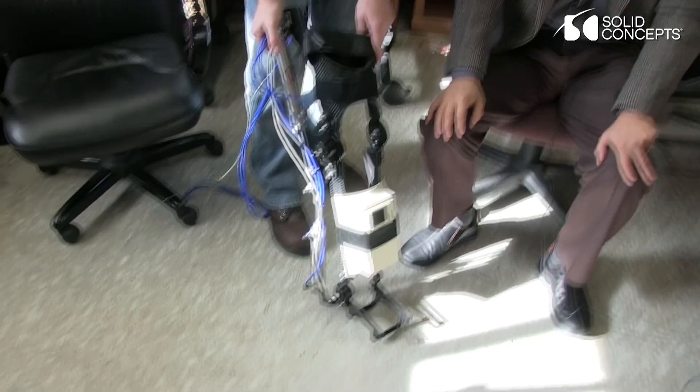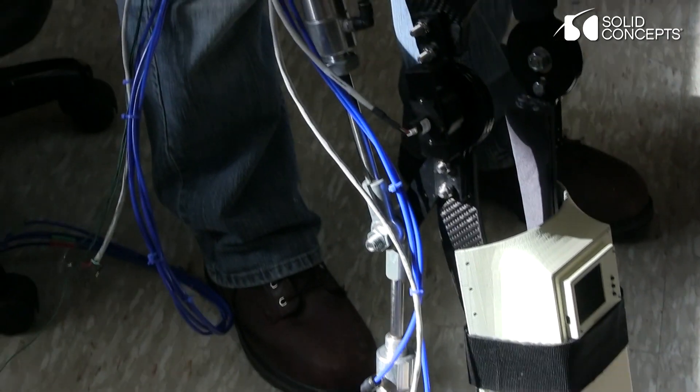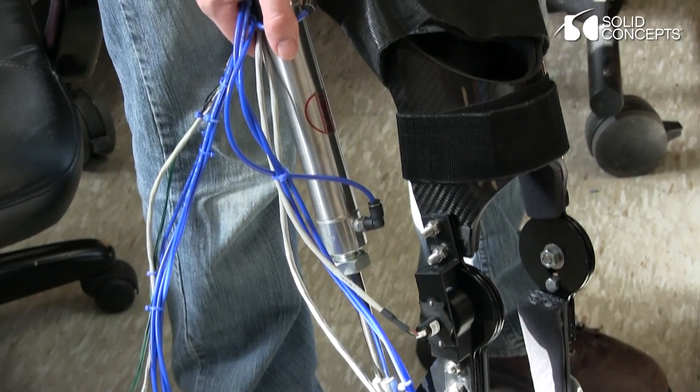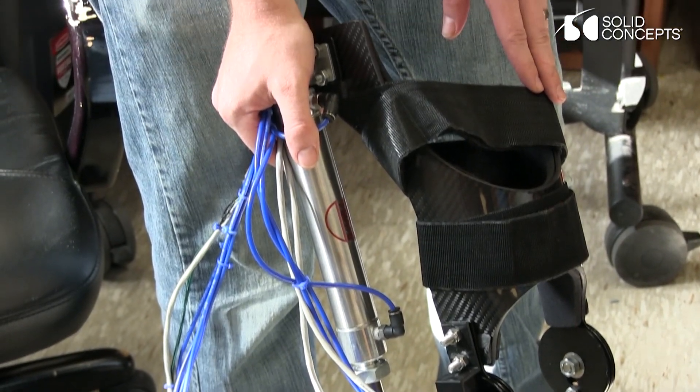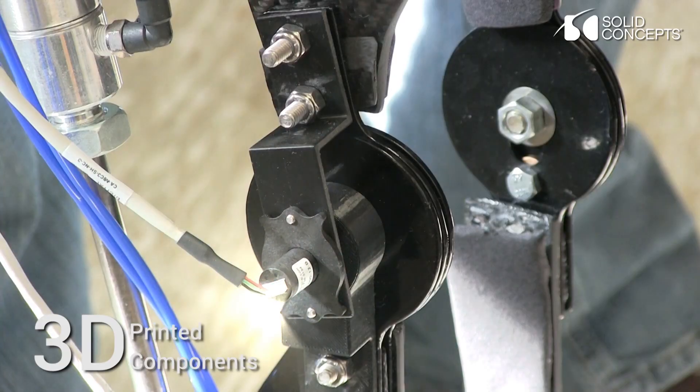3D printing is important for us because, as you can see, this is a human arm — making the exact same shape as a human hand or limb through machining is very tough to do. We need to rely on 3D printing. We also need to reduce weight because a lot of these devices should be wearable and portable, and machining individual parts takes too much time and costs too much.